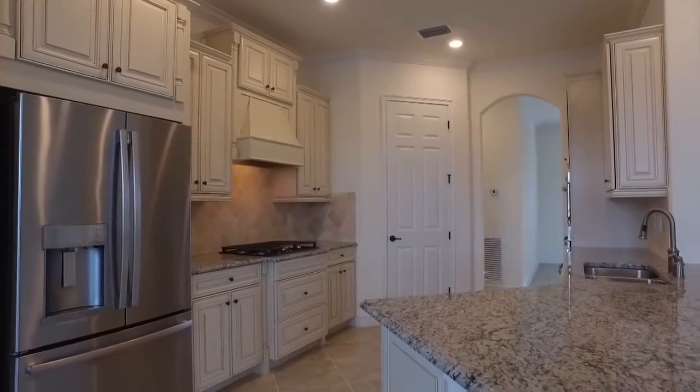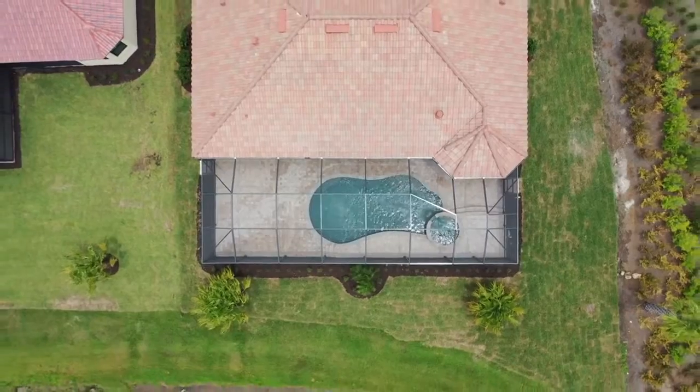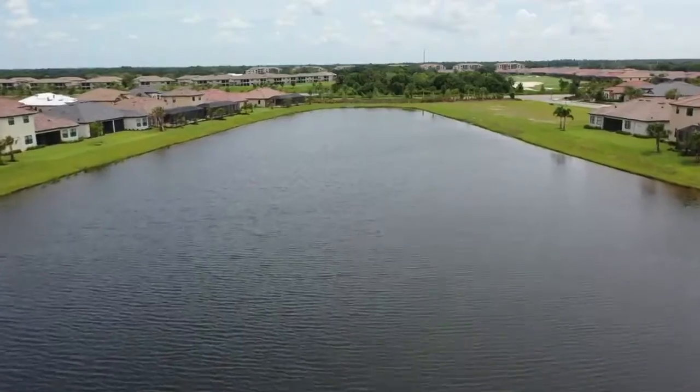The home itself is about 2,400 square feet, three bedrooms and a den. It's called the Napoli — one of the favored floor plans out here in Lakewood National.